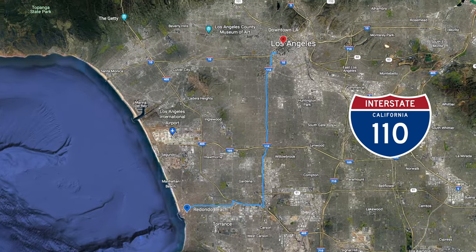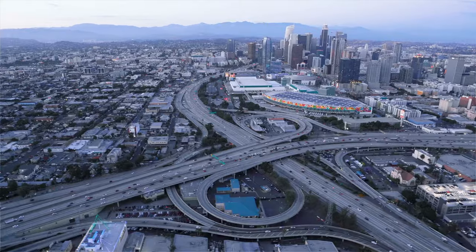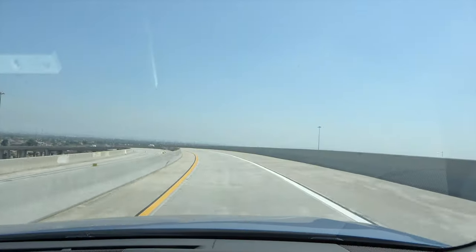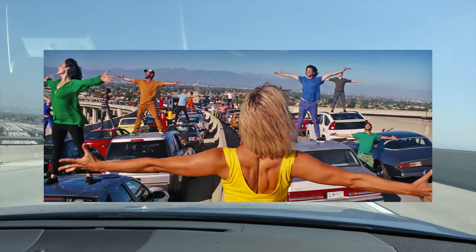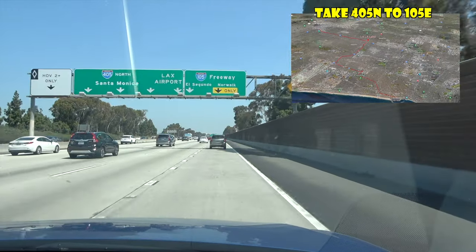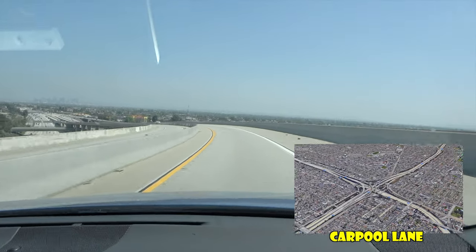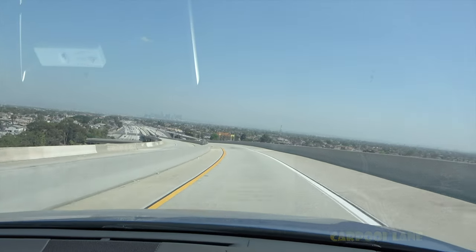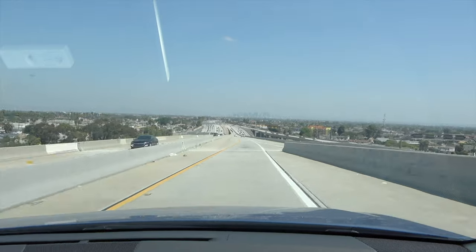We're on our way to downtown Los Angeles now, driving on the 110 freeway. Redondo Beach is just 20 miles from downtown LA. One of the things I like about driving on the 110 is it always reminds me of the movie La La Land — this is where the scene where they danced on the freeway was shot. From the carpool ramp you can get the great views of downtown Los Angeles that they saw in the movie. You can't stop, but you can see it while you're driving.